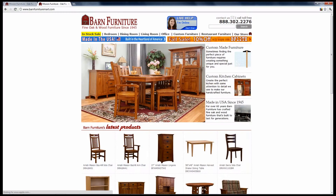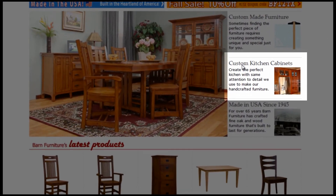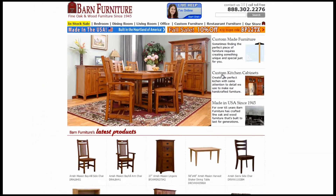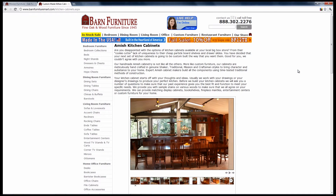Be sure to visit our new kitchen cabinet section on the home page of our website, www.barnfurniture.com, and click on Custom Kitchens.